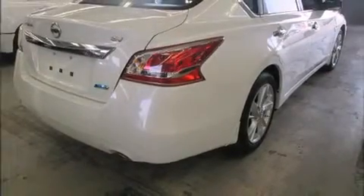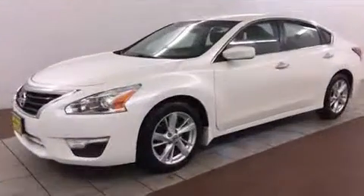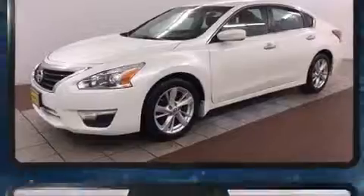Discerning drivers will appreciate the 2013 Nissan Altima. With less than 20,000 miles on the odometer, this four-door sedan prioritizes comfort, safety, and convenience.